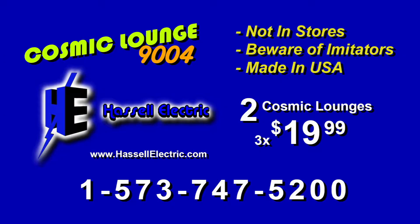The Cosmic Lounge 9004 is not available in stores. Beware of its imitators, and it is made in the USA. Both Cosmic Lounge 9004s are yours for three easy payments of $19.99.